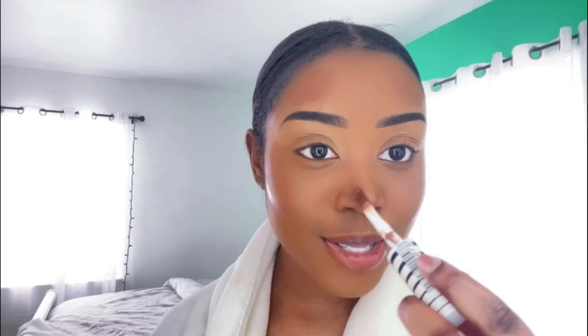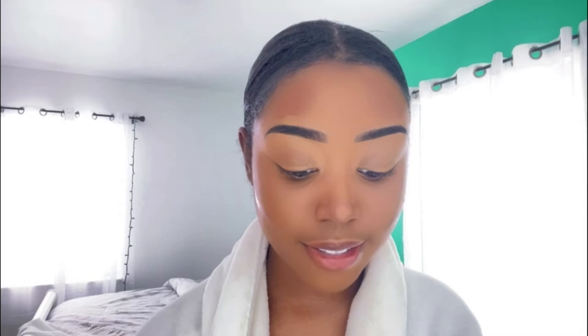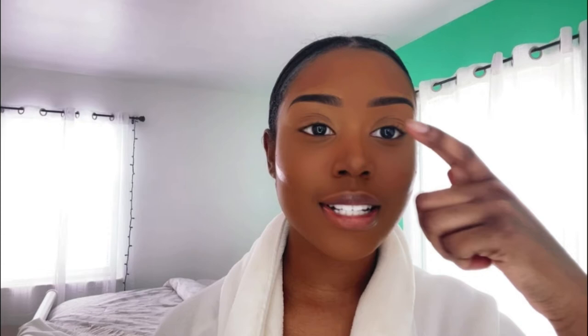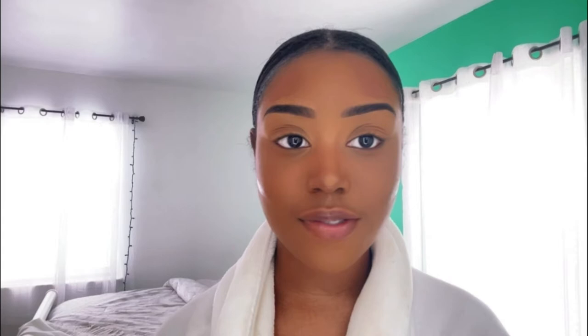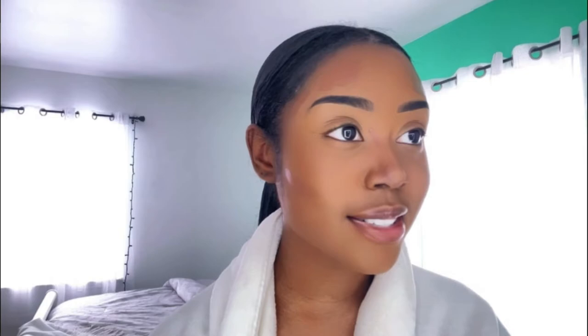I naturally have a button nose, so I go in with a little circular pattern to round it out. I contour my nose because after foundation it looks completely flat and I want to bring back that definition. By no means am I trying to make my nose look smaller or adhere to eccentric beauty standards - I love my nose the way it is. I just want to make sure I'm not losing definition from the foundation.